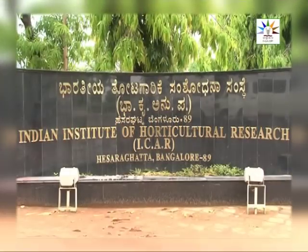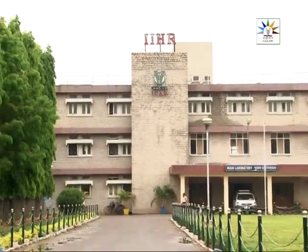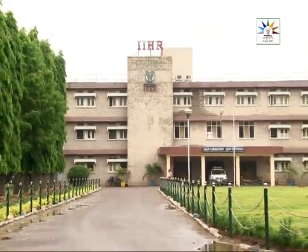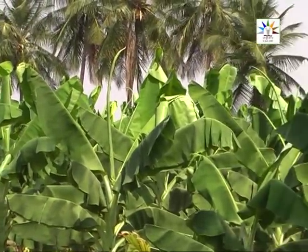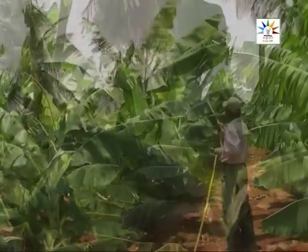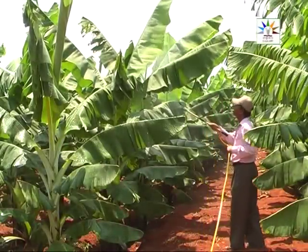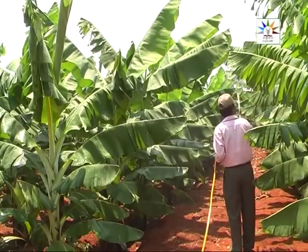The Indian Institute of Horticulture Research, Bengaluru, has developed a crop-specific foliar micronutrient formulation. This Arka Banana Special is very popular among farmers. This formulation is specific to the banana crop, and many farmers who have used Arka Banana Special acknowledge its beneficial effects. Let us meet some of them.